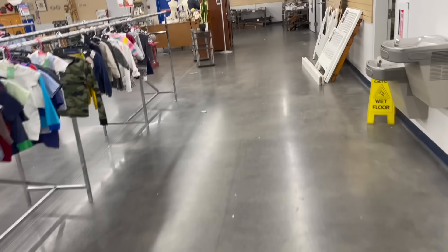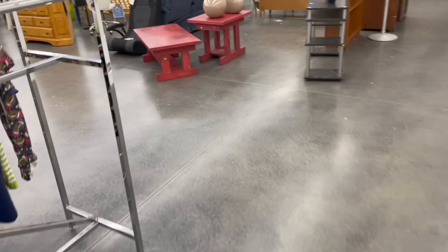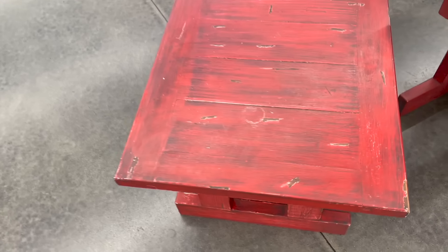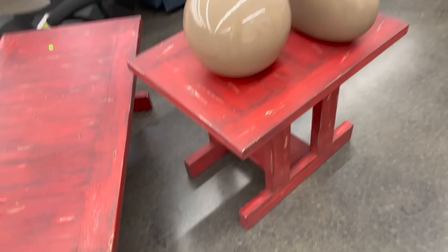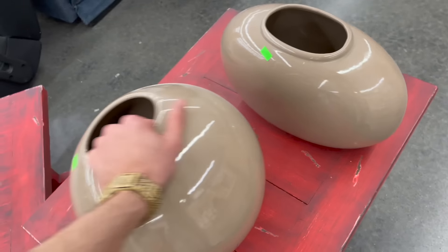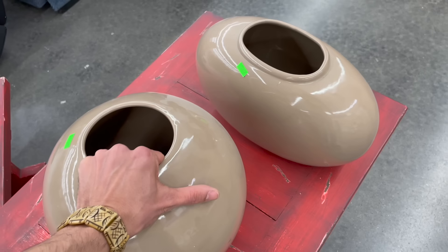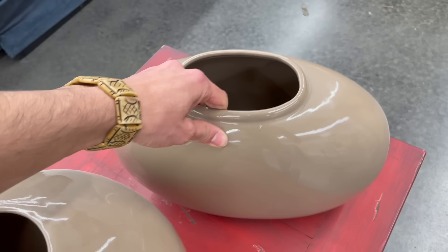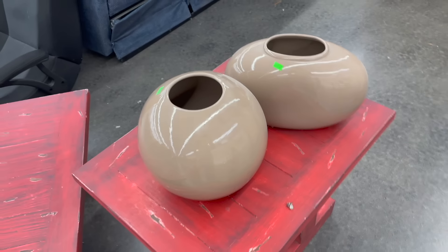I'm on the search for furniture for our booth. Oh look at these — those are red, newer. That's Haeger. Oh my gosh, $8.99. It's probably from the 80s or 90s and it has a crack. I'm going to leave that.